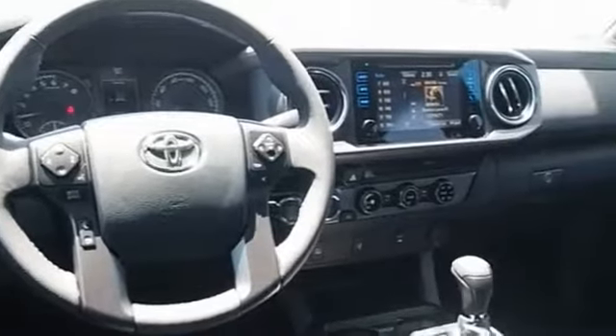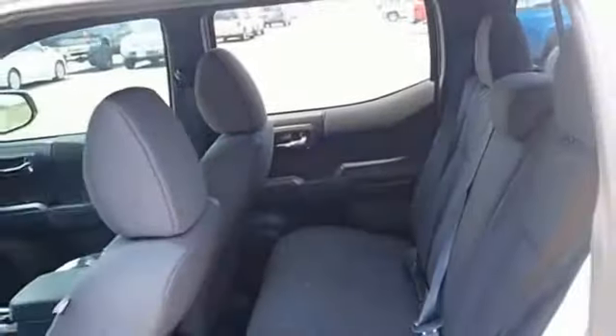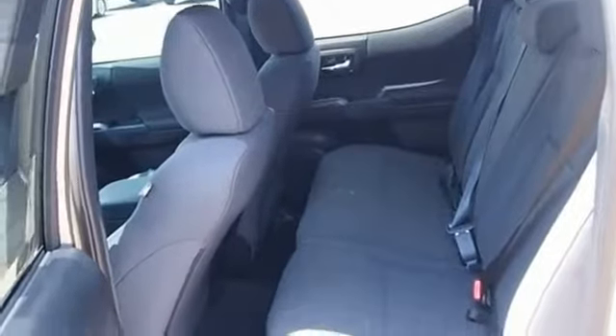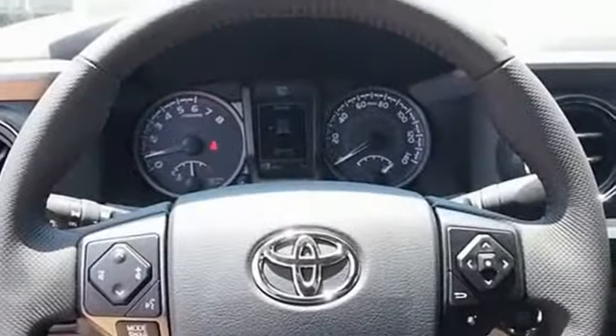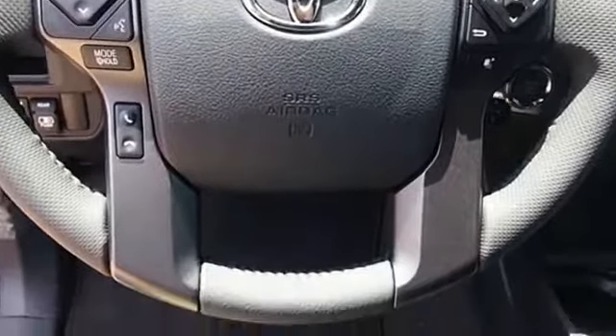Toyota Tacoma boasts a roomy interior, a powerful V6 option, and excellent off-road capability, and has been named the best-selling compact pickup by MotorIntelligence.com five years in a row. Your new ride is just a phone call away.